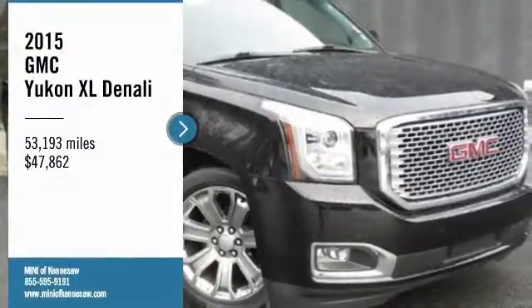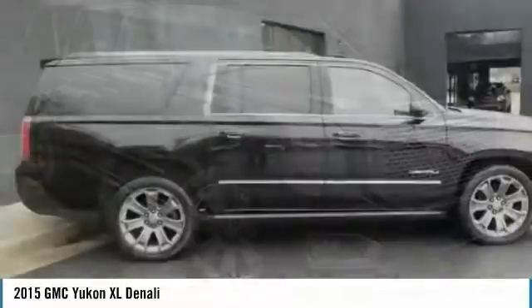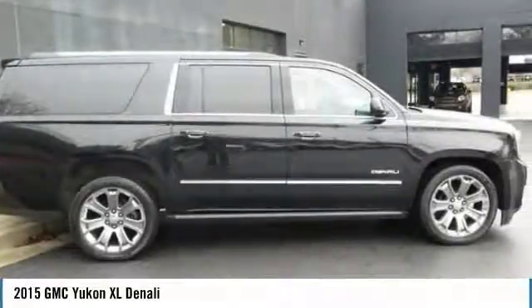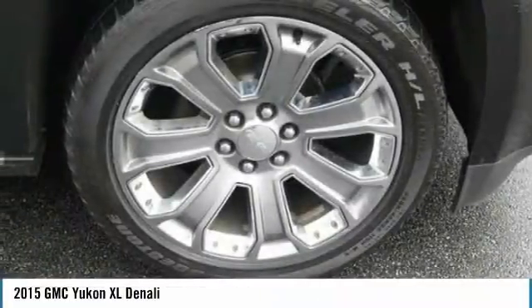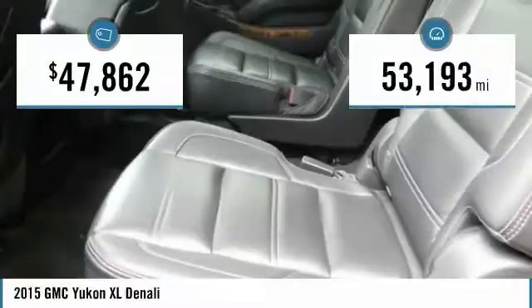Take a ride in the 2015 Yukon XL. The GMC Yukon XL is a great choice for families who need a full-size SUV with maximum seating. The looks don't hurt either, and it is priced below $50,000. This vehicle has less than 55,000 miles.